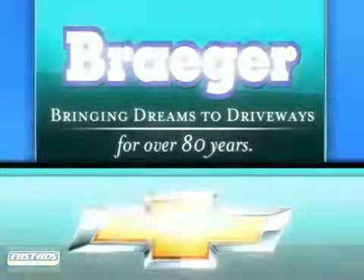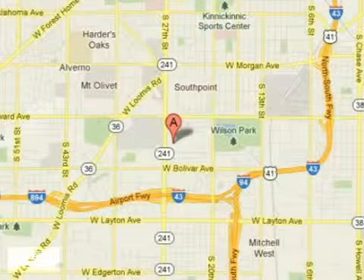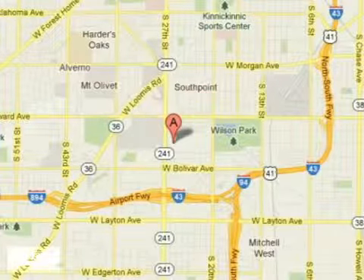Call, click, or stop in today. We are conveniently located at 4100 South 27th Street in Milwaukee, Wisconsin.